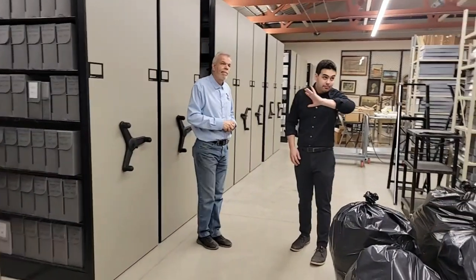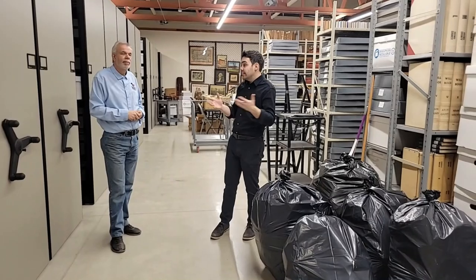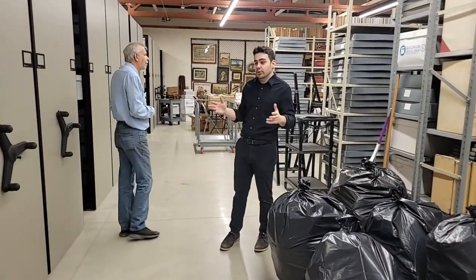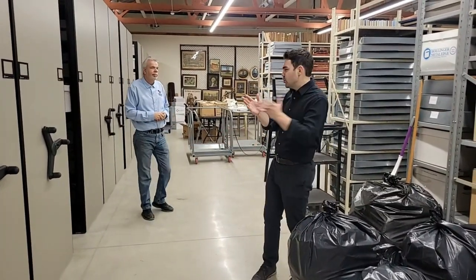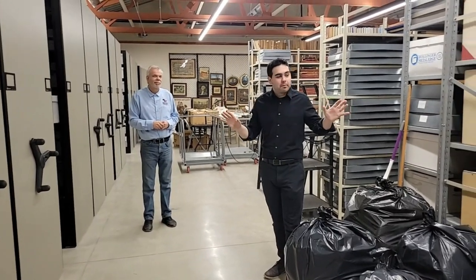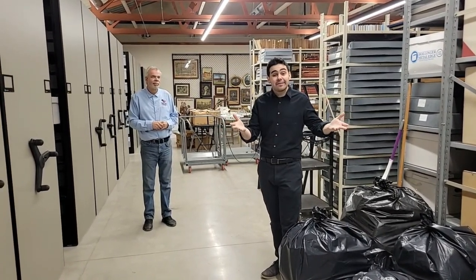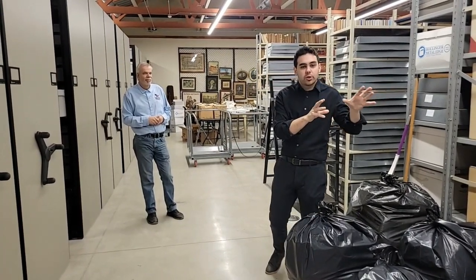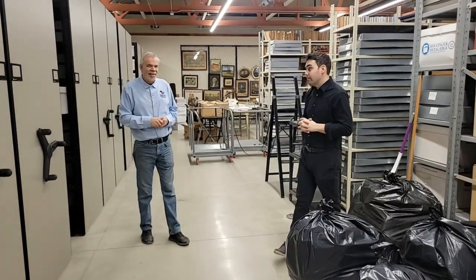On that wall we have hundreds of boxes that are subject files related to any topic you could possibly imagine researching. If you're researching a location on the battlefield like Devil's Den or Little Round Top, of course you should read Tim's books on some of these things first. But we have files on anything you could imagine — a church, a local school, a cemetery, any kind of landmark, any famous person like Thaddeus Stevens, who lived here in Gettysburg for many years.